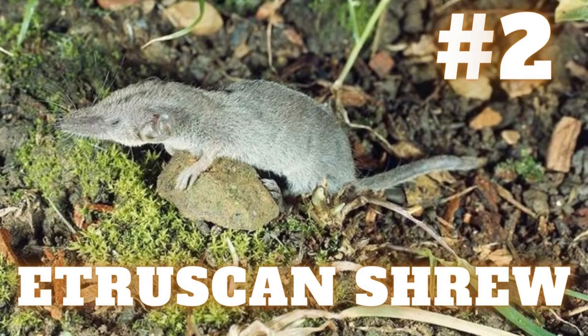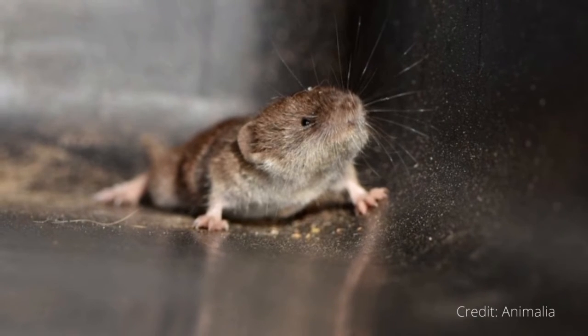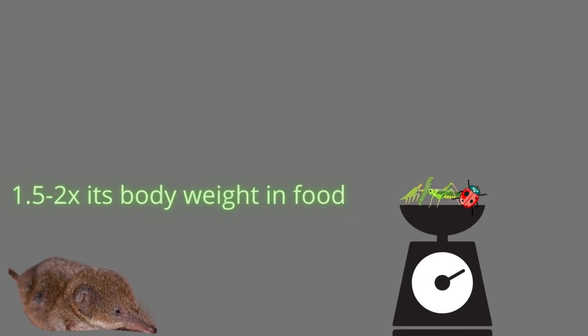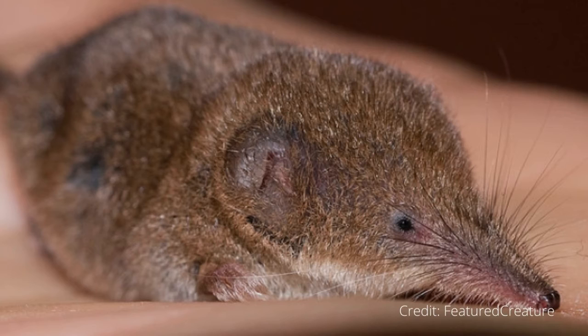Number 2: Etruscan Pygmy Shrew. The Etruscan Shrew, Suncus etruscus, also known as the Etruscan Pygmy Shrew or the white-toothed pygmy shrew, is the smallest known extant mammal by mass, weighing only about 1.8 grams on average. The bumblebee bat, which we just discussed, is regarded as the smallest mammal by skull size and body length. The Etruscan Shrew has a body length of about 1.6 inches excluding the tail. It is characterized by very rapid movements and a fast metabolism, eating about 1.5 to 2 times its own body weight per day. It feeds on various small vertebrates and invertebrates, mostly insects, and can hunt individuals of the same size as itself. These shrews prefer warm and damp climates and are widely distributed in the belt between 10 and 30 degrees north latitude, stretching from Europe and North Africa up to Malaysia.